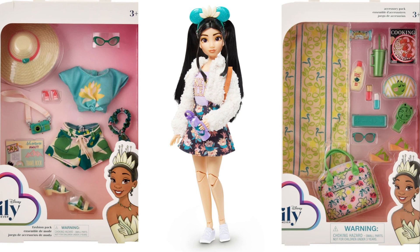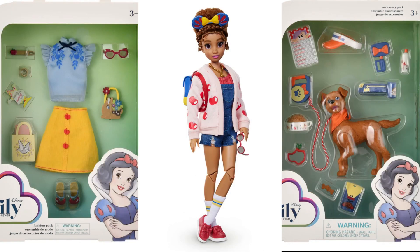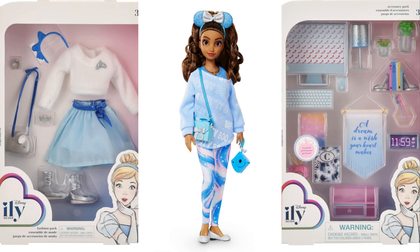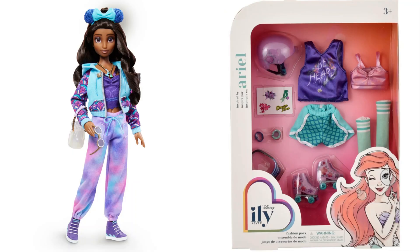For our final closing thoughts on the Disney ILY Forever Fashion Dolls: my mom and I are both excited. We really like how the clothes and accessories look — they appear to be pretty decent quality for the price. I really like how the dolls look different from your typical Barbie, and I like that they are nicely articulated for a Disney doll. We're super excited to see these in person and maybe get a few. I also love the fact that Disney is putting out different ethnicities, because everybody could be a princess.